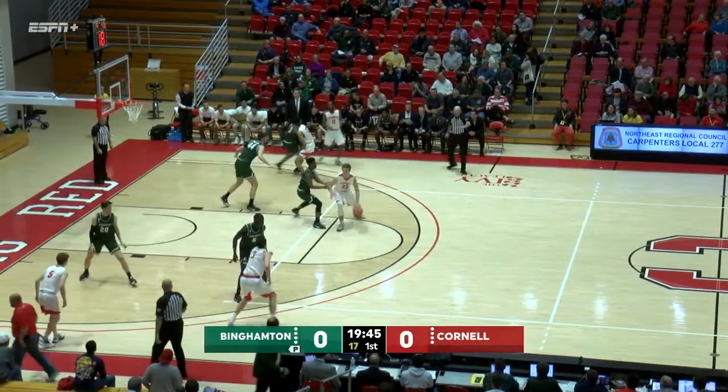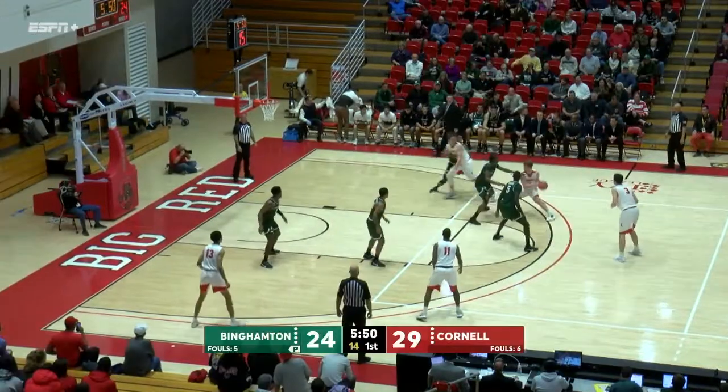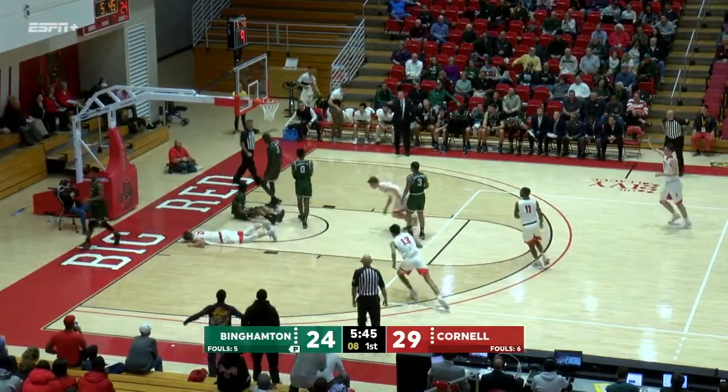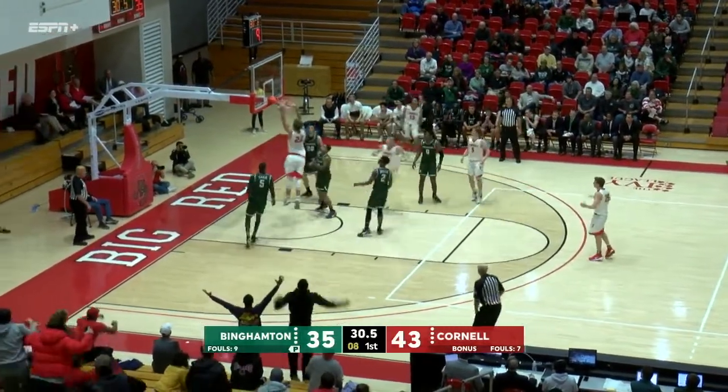From the three-throw line at 72%. Backdoor cut — Deha! Timeout. Red with no change in their personnel, off the bounce is Warren. This was definitely a time where you give the mat the ball, but here's the new look Cornell.